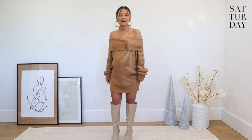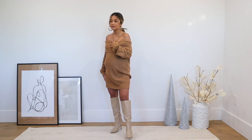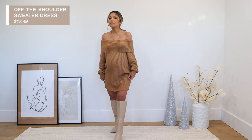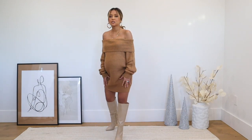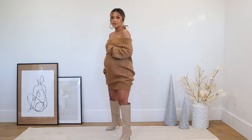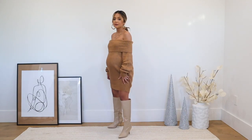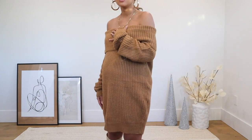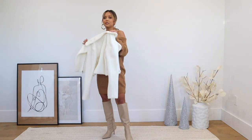Now we're moving on to Saturday — back to knitwear. This is another dress under fifty dollars. I would definitely wear this to a Saturday brunch. It's a chunky off-the-shoulder dress in a mustard color — not too heavy, not too thick, not too thin. I got it in a size small. You could dress it down with shoes other than boots if you wanted. I love this whole neutral look and these boots don't have too high a heel.